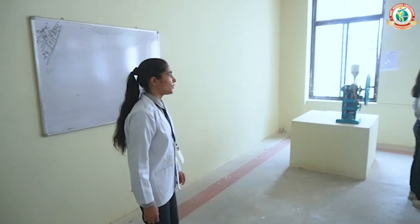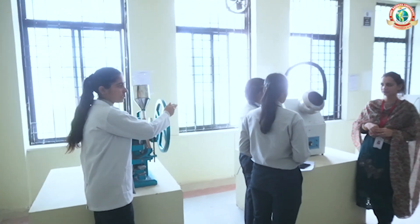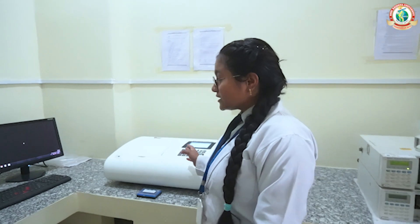This is our machine area where we have machines like the satellite function machine. This is our central instrument lab, in which there are different kinds of machine instruments like a spectrophotometer.